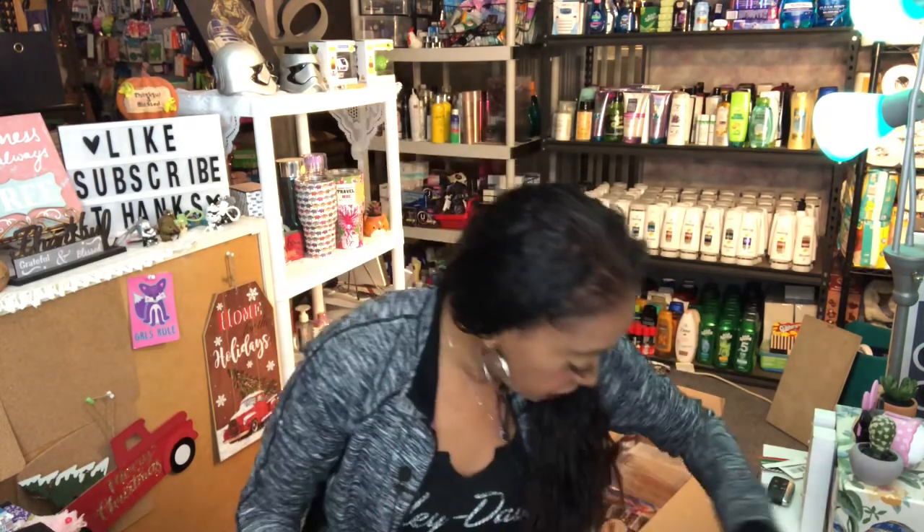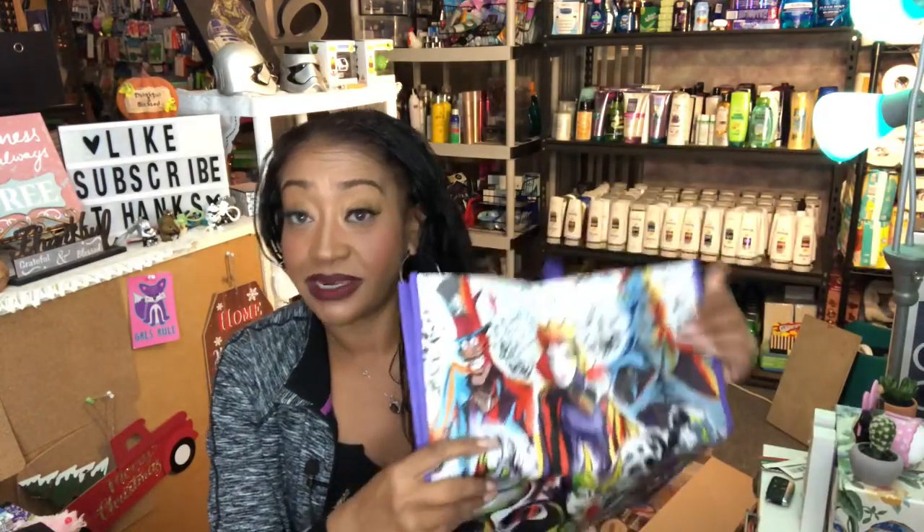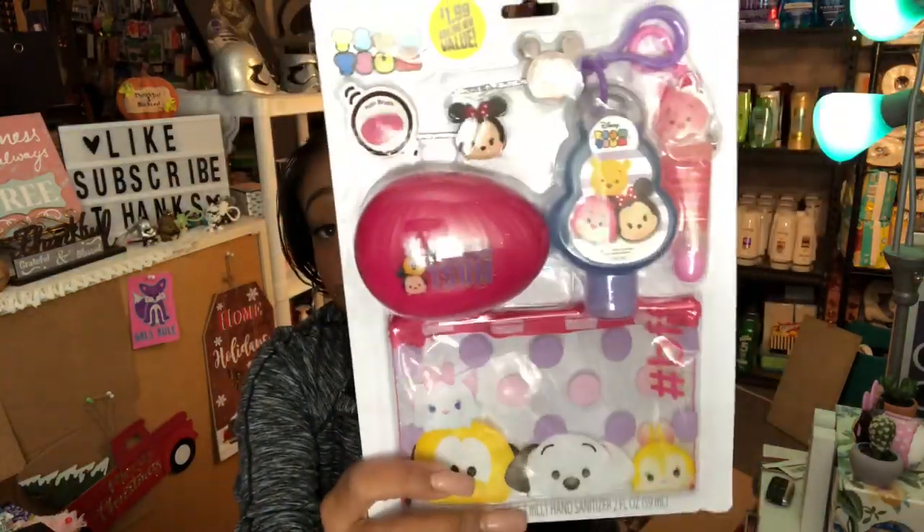I've been on the hunt for the Disney evil characters bag and was super excited to finally find one — it was only 99 cents! I'll probably add it to a giveaway. I also finally found the Disney ready-to-go set for little miss Naya as a Christmas present. It comes with a makeup bag, hand sanitizer, lip balm, two clips, and a hairbrush — six pieces for $1.99. I thought that was a great deal!